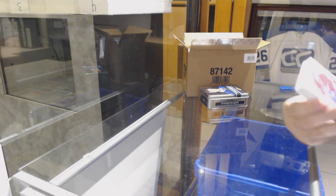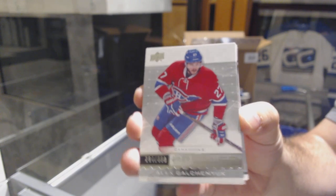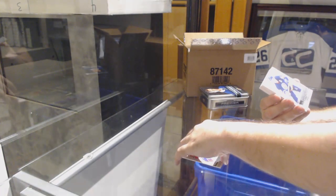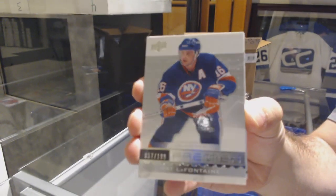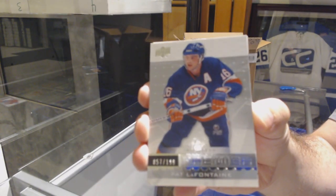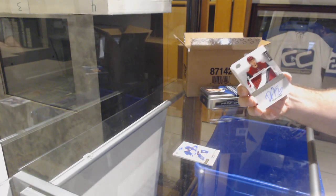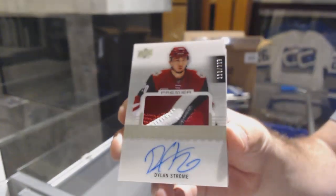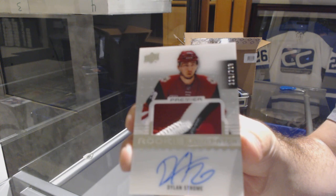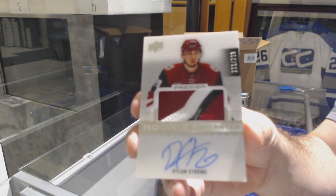Alright, we start off for the handouts at $3.99 — Alex Galchenyuk base. For the Islanders, Pat LaFontaine, Legends base. For the Coyotes, at $2.99, Rookie Patch Auto — Dillon Strome. Rookie Patch Auto, Dillon Strome.